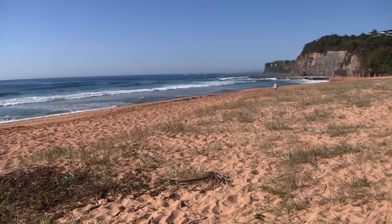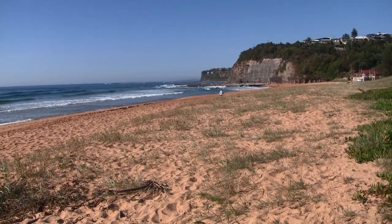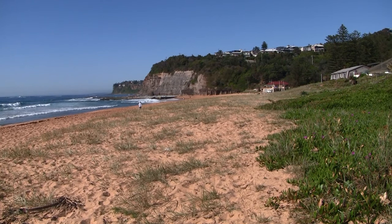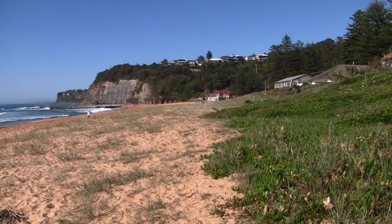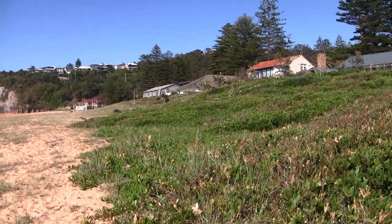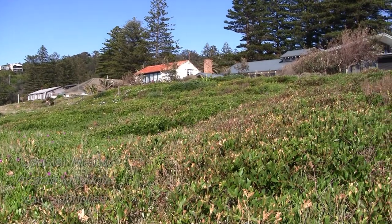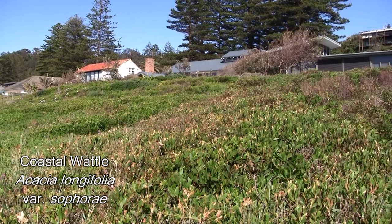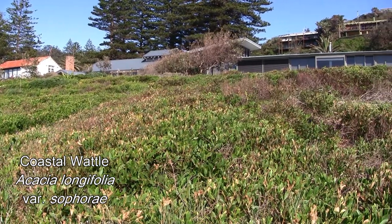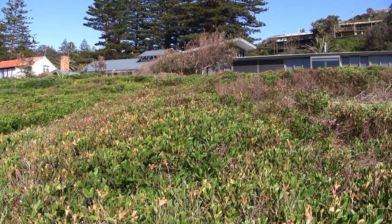Spinifex, Scaevola and Pig face occupy the most dynamic and hostile zone on the beach. They're fast growing, with roots that bind the sand, stems that run over it to form mats, and leaves that can survive burial. Coastal wattle, a low shrub that sits just behind them, a bit further up the dune, slows the wind to a much greater degree. So coastal wattle captures greater quantities of sand, and this builds the dune higher.